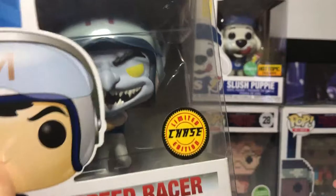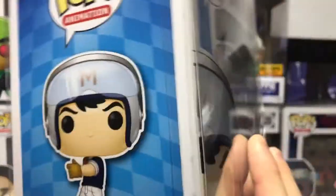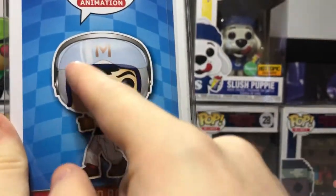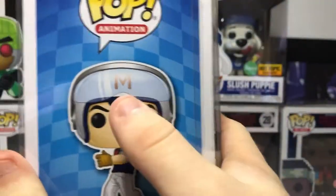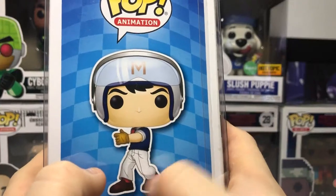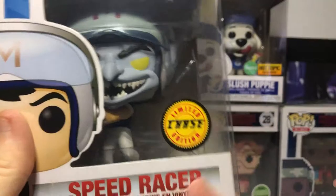The Speed Racer, the chase version. I don't even know much about Speed Racer, but it was part of my generation. The original one has a helmet on top with the M, dark brown hair, gloves, a nice shirt, yellow-ish pants, and brown shoes. And the chase has a demonic face with purple-gray-ish skin with long ears, and the same outfit. I guess this is part of the show.